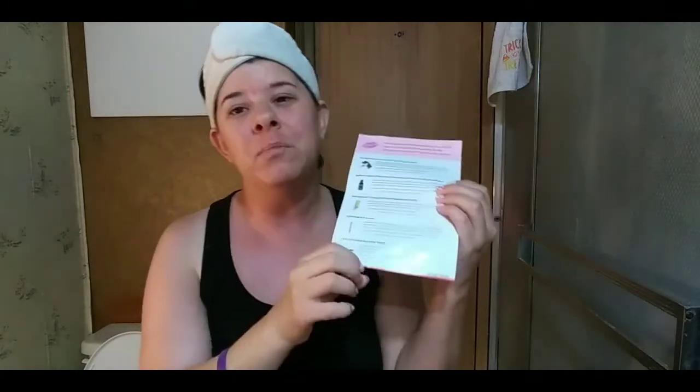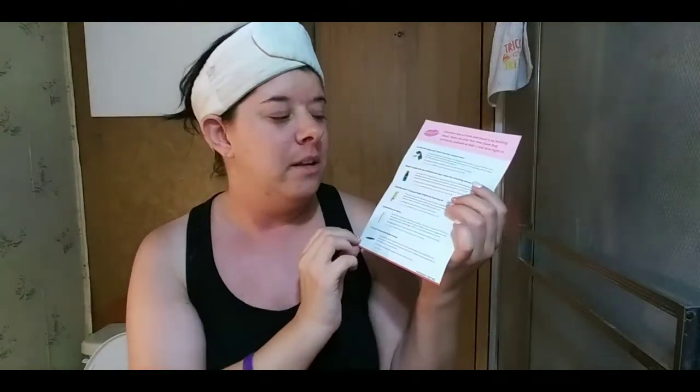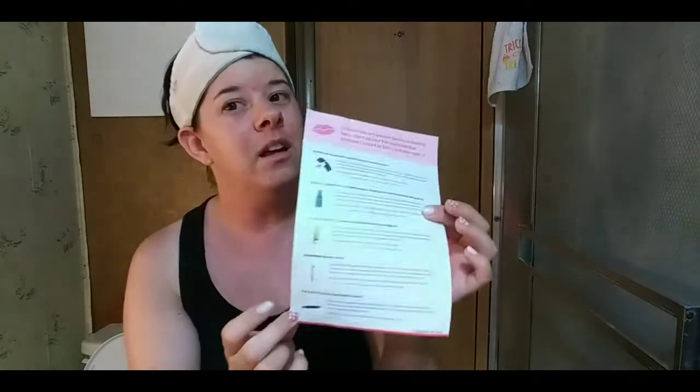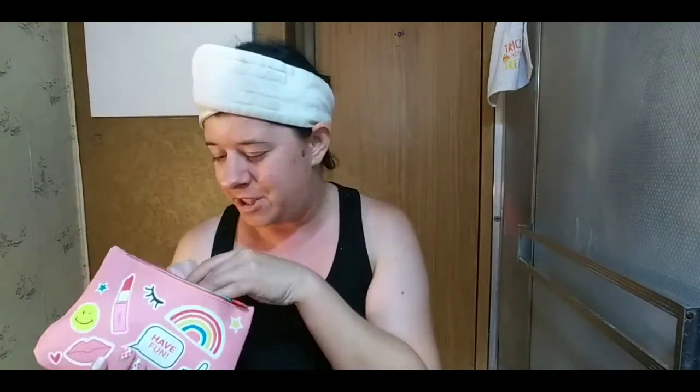Inside the card it tells you all the products you've gotten and a little bit about them. Ipsy gives you the sample product, but the card tells you what the full-size product will be if you decide to buy it. I got a lot of good products and I'm really excited to go through all of them today and test them out.